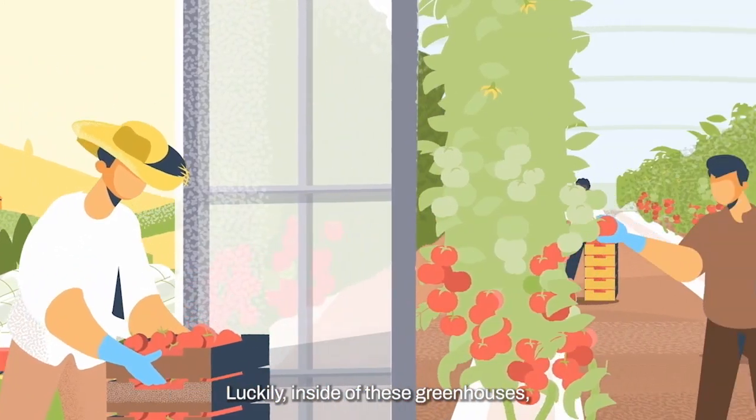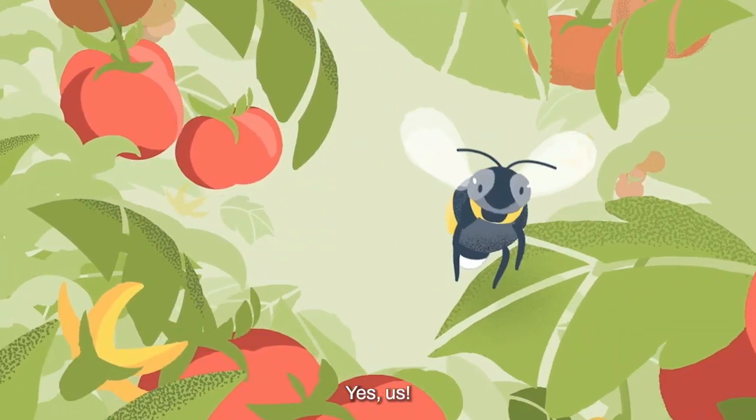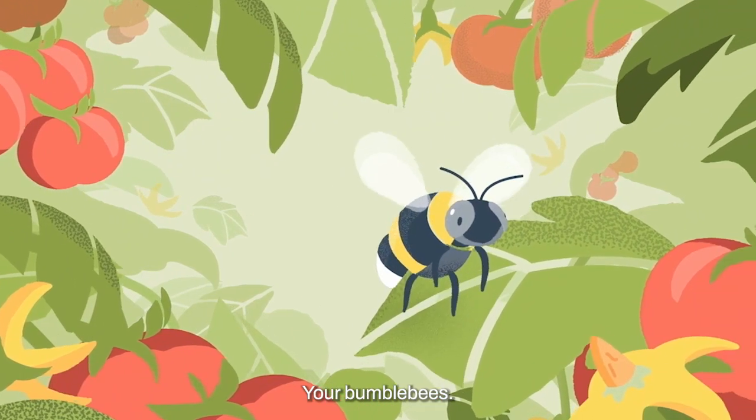Luckily, inside of these greenhouses, we have our own. Designed just for us — yes, us. Your bumblebees. Hello.